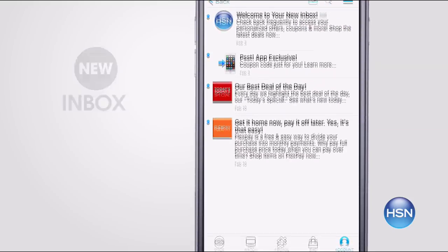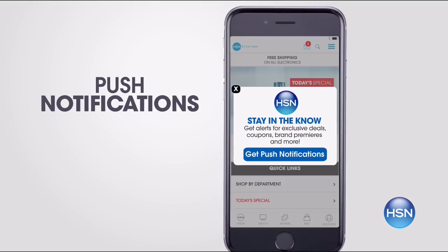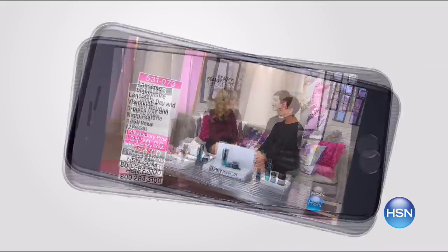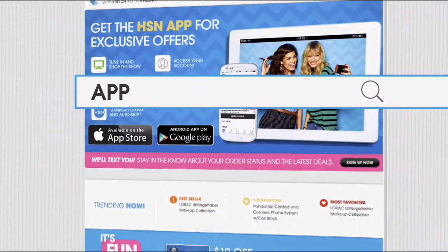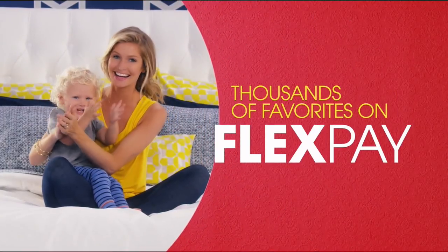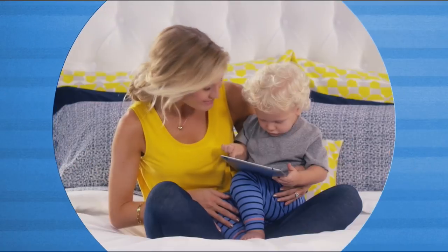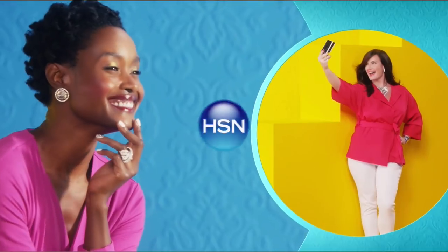Don't miss a thing with our HSN app. Get access to exclusive offers and coupons in your HSN inbox. Sign into your account and stay connected on the latest sales. Opt in to push notifications for early access to the best deals. Watch HSN live anytime, anyplace. Touch ID and Apple Pay make signing in and purchasing even easier. Search 'app' on HSN.com to download. Also, flex pay — get it home now without the stress of paying all at once, with your credit or debit card. Exclusively at HSN.